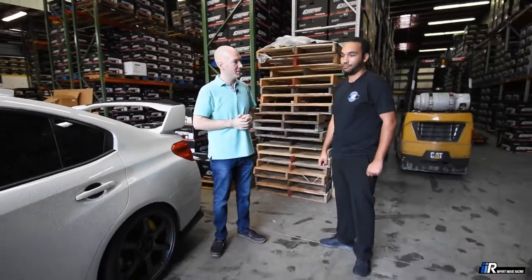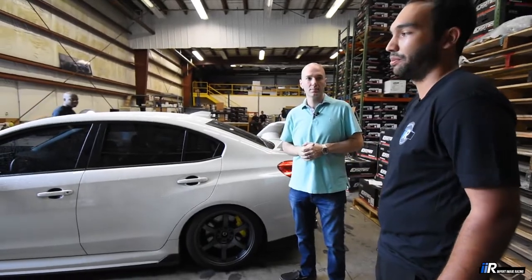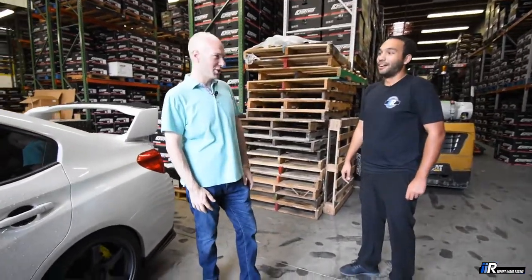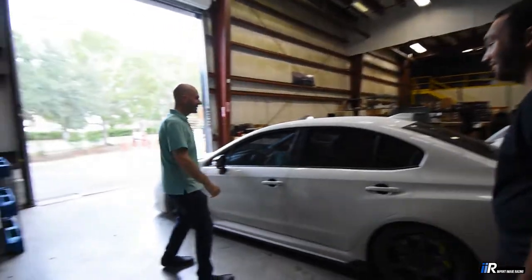So, bigger turbo, going E85 — of course. Aesthetics wise, probably just a carbon fiber hood, but other than that she's nice where she is right now. Does it make your girlfriend jealous? No, because she's actually a car girl herself — if she wasn't working she'd be right here in the passenger seat. She's not the type to complain about how much I spend on the car.